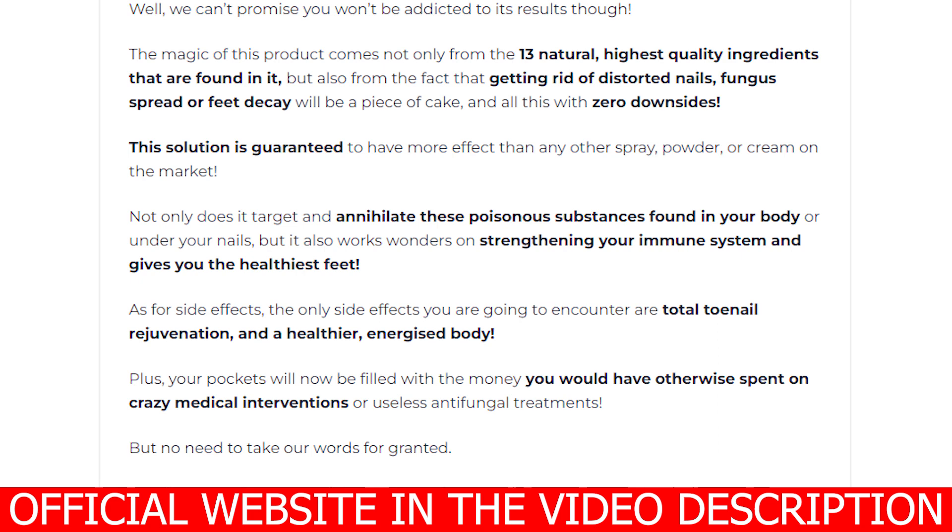Does Clavuzin really work? Yes, it really works. The magic of this product comes not only from the 13 natural, highest quality ingredients found in it, but also from the fact that getting rid of distorted nails, fungus spread, or nail decay will be a piece of cake — all with zero downsides. This solution is guaranteed to have more effect than any other spray, powder, or cream on the market. It targets and annihilates poisonous substances found in your body or under your nails, and works wonders on strengthening your immune system, giving you the healthiest feet.